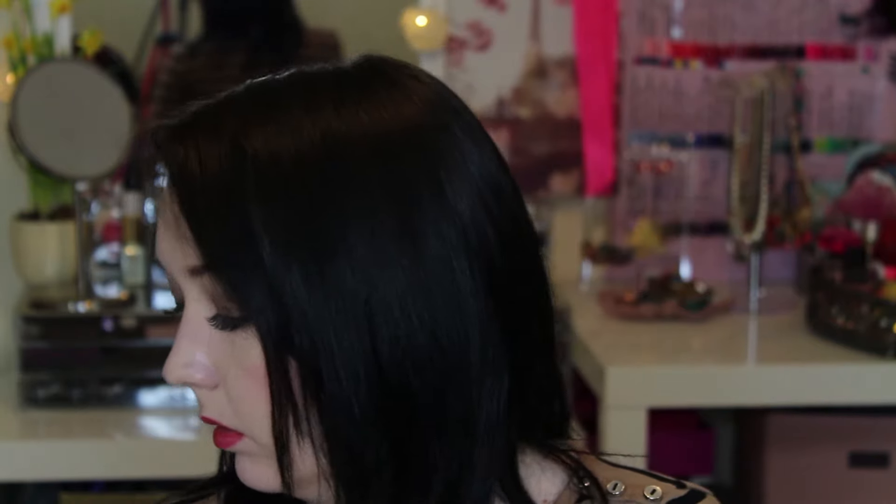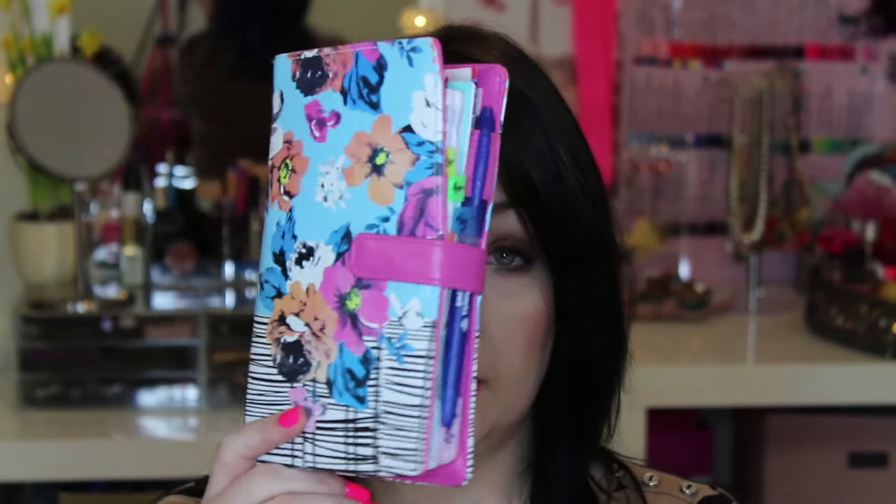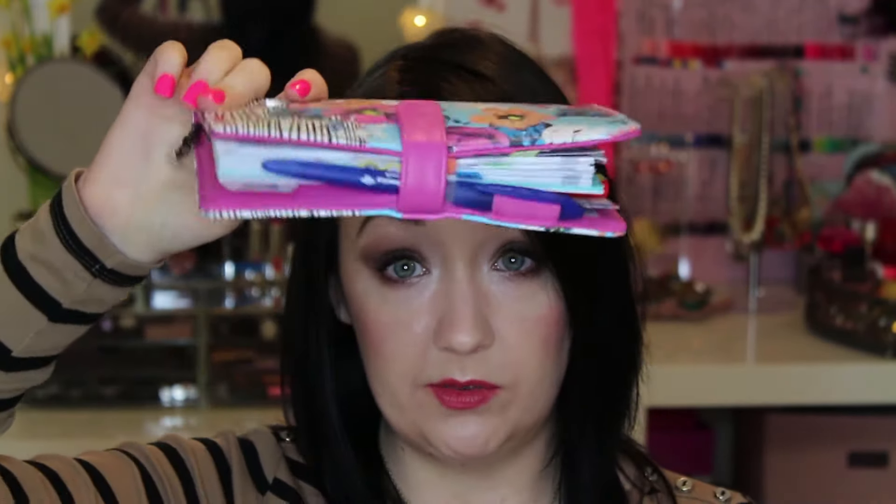Seven lip products in my bag! I have had more - I actually cleared out that bag recently. Yeah, I know. Then other than that, I just have my keys which I don't actually have right now. Where are my keys? Uh-oh. I'm sure they'll turn up.